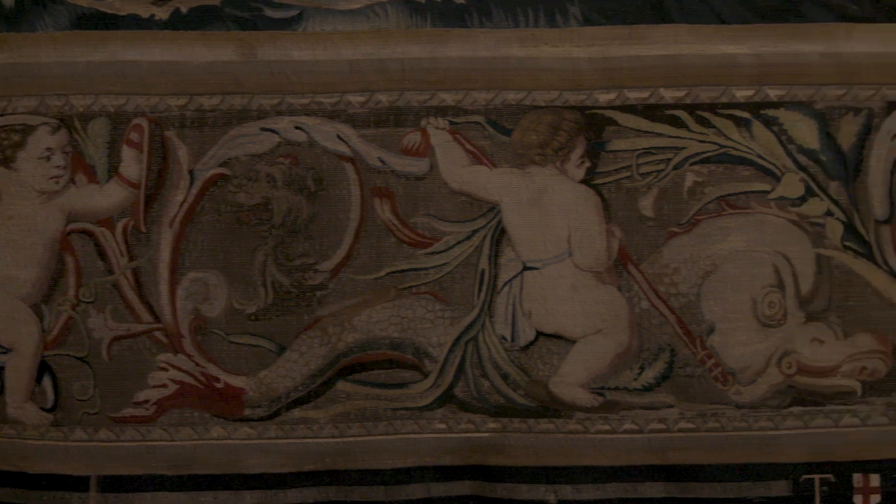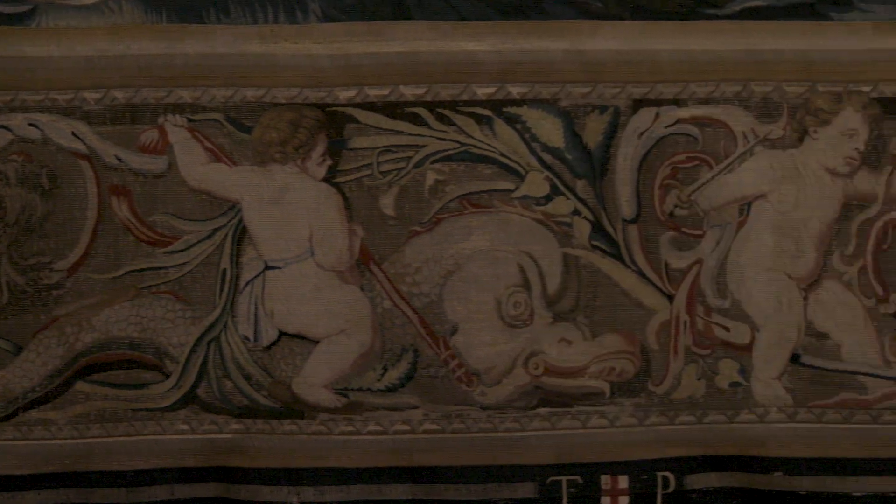We have the largest collection of van der Veldes in the world — paintings, drawings, and this magnificent tapestry.